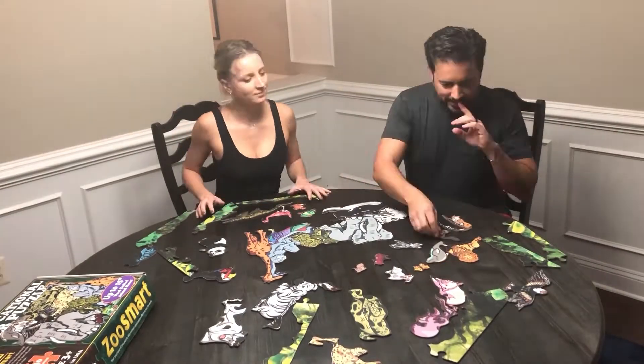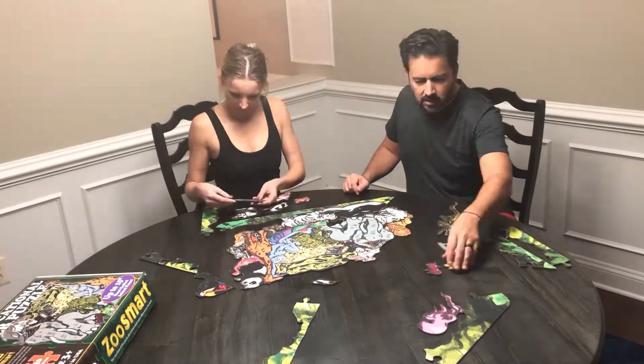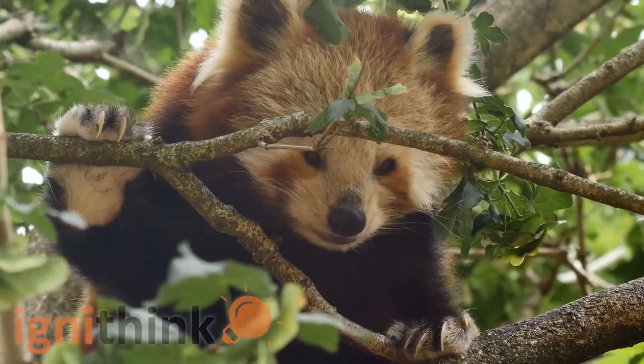But if you are an adult and you want to have a go at it, do not underestimate the power of challenges that the Zoo Smart cluster puzzle can offer — it can give you an equally hard time.